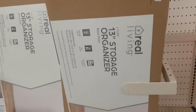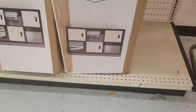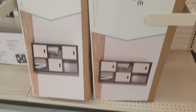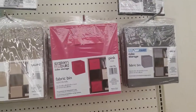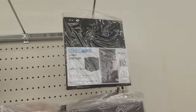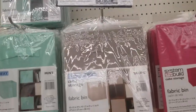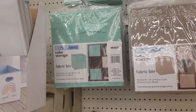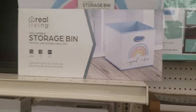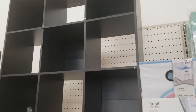There's a storage organizer — not sure how much it is. Here are the cubes to go in it. They have pink, gray, black, navy, teal, mint, and this good vibes one for $8. Prices range from $3 to $9.